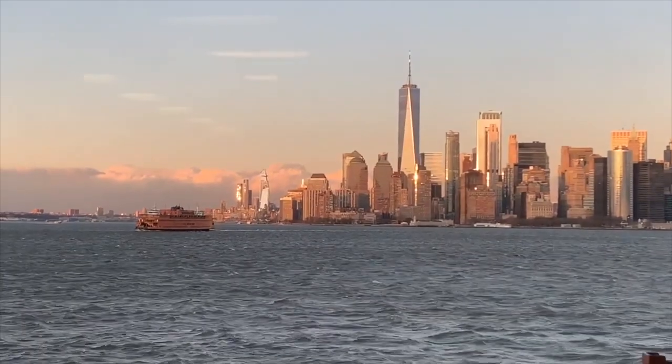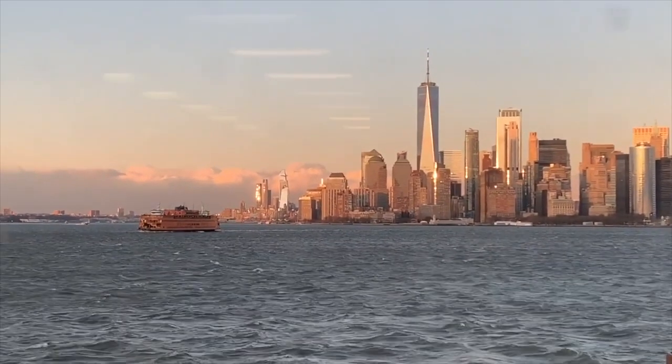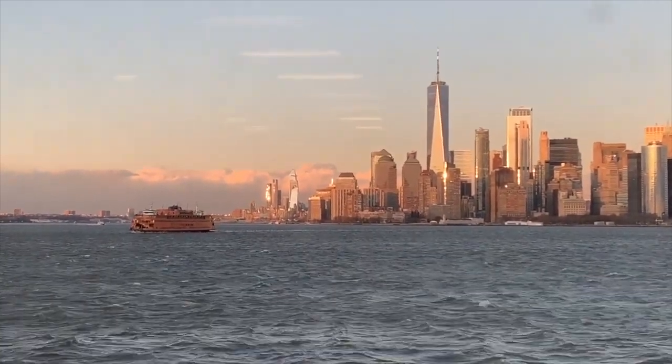Even though technically it is a commuter ferry, it has become increasingly used by tourists as a sightseeing ferry. You'll hear a lot of people say the best views of the Manhattan skyline are not from anywhere in Manhattan or even in Brooklyn — they're actually from the water, especially the lower Manhattan skyline.